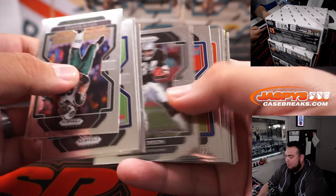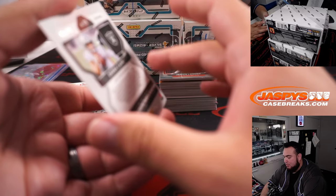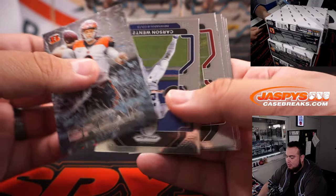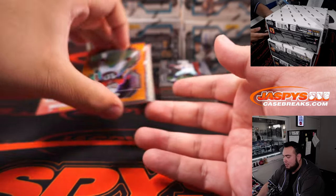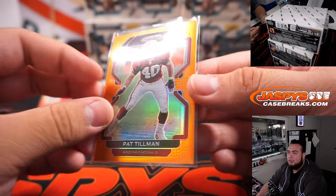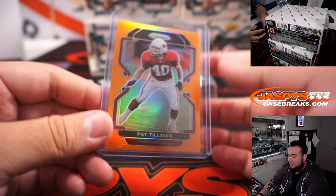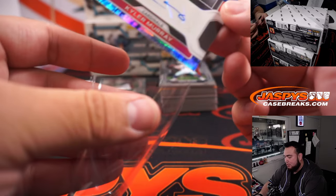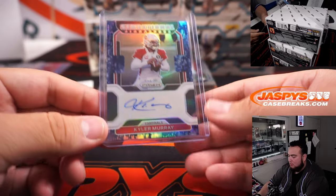All right, looks like we have a camo coming up. Derek Carr camo for the Raiders, and that's 17 out of 15 — Raiders going to Simon. Pat Tillman, very nice orange, and again great centering right here on the front. Overall great centering, 249, that's for the Arizona Cardinals. And how about another Cardinal — this time a blue camo, Kyler Murray sensational signatures. Very solid, that is 10 out of 25. Back-to-back Cardinals hits, very nice.